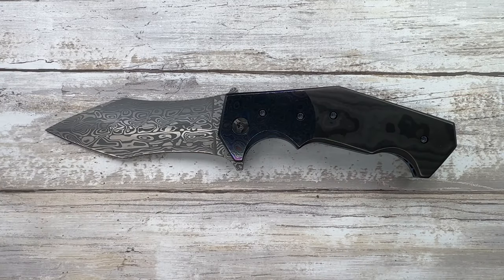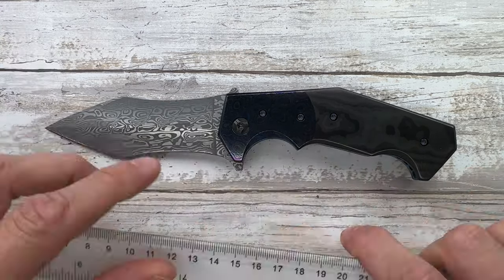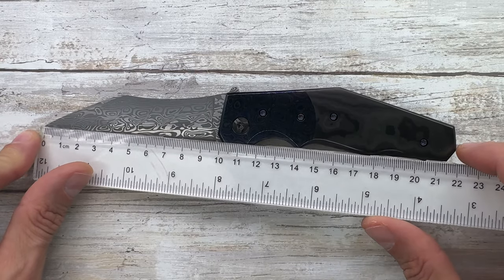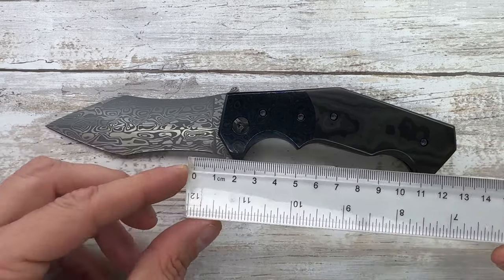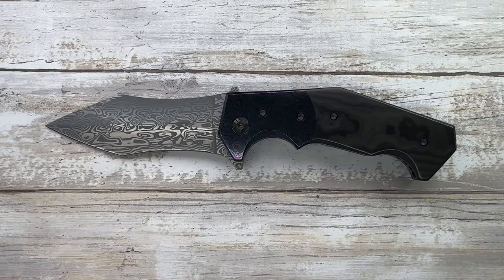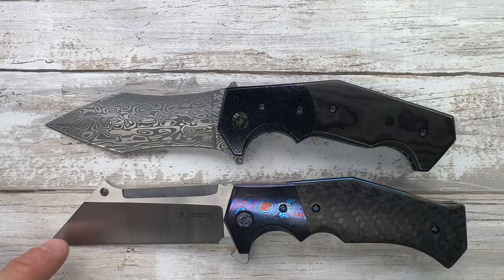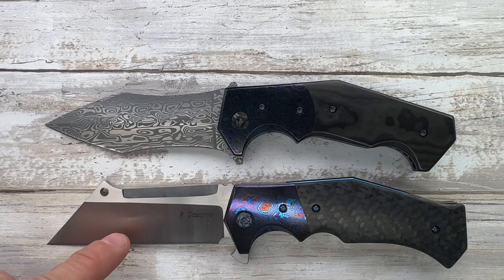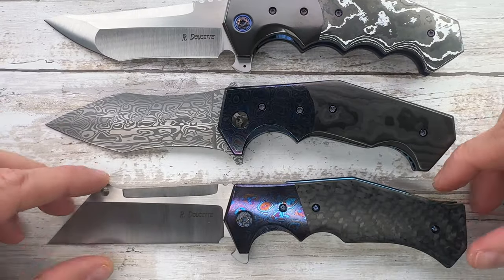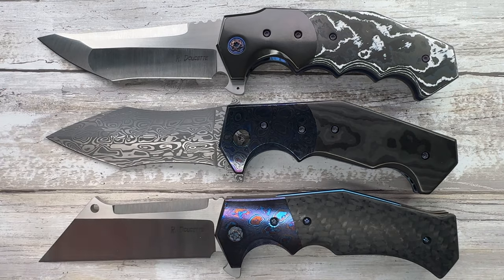Let's do a size comparison — about 10 centimeters for the blade length and 12 for the handle, so 22 centimeters overall. Here alongside it are the Shogun and the Antidote, giving you a nice Randy Doucette family picture.